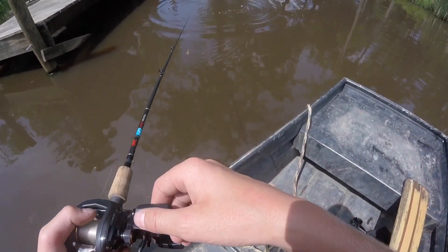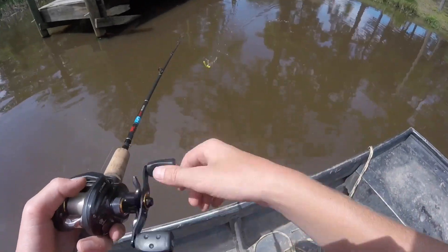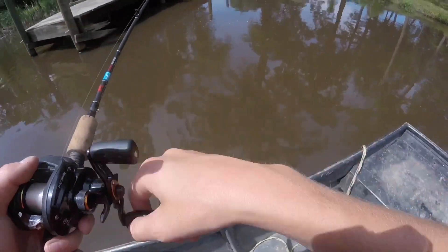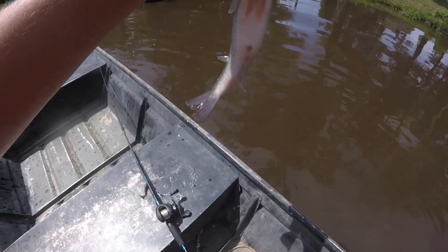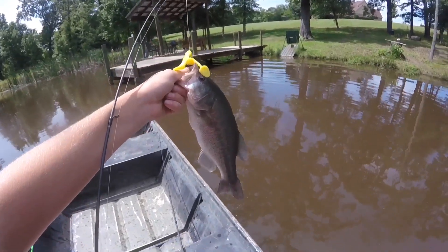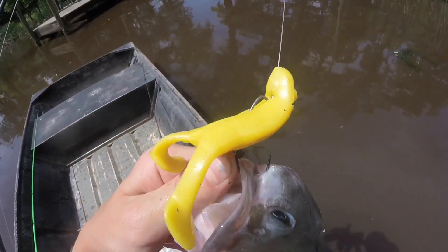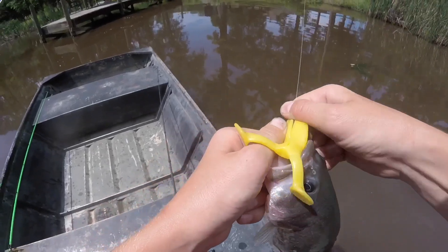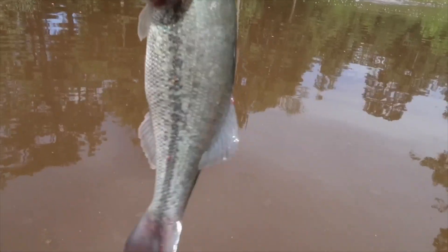Oh my gosh — I've had so many blow-ups on this frog, right in front of me! Finally — I can't believe it! This fish struck at it twice and I was just complaining about how they won't fully go for the frog, and he blew up on it right in front of the boat! Hook is in him — I actually caught a fish on this little banana-looking topwater! I was honestly thinking I was going to have to go swimming in that water, but I finally caught this nice chunky fish!